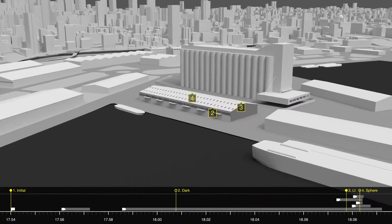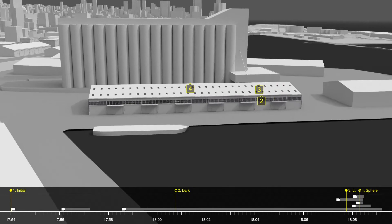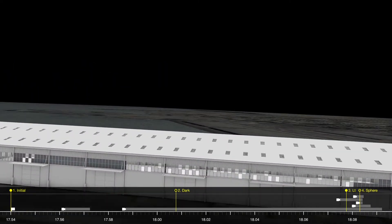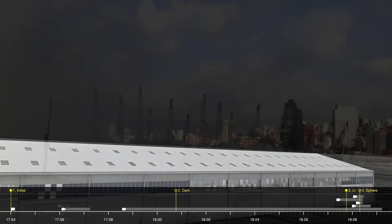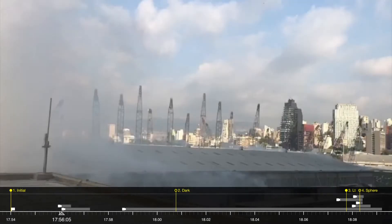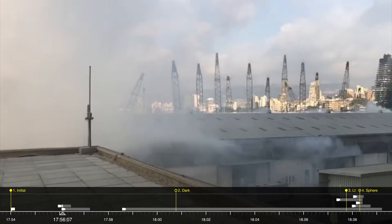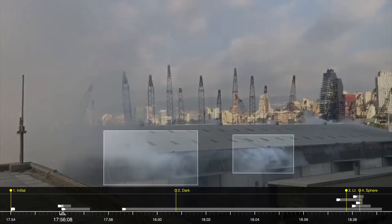Each of these smoke plumes, with their distinct shape and colour, provide indications as to the arrangement of goods in the warehouse, the way the fire developed, and the layout of what was stored inside. A close-up examination helps in understanding the evolution of fire inside the warehouse. Early footage shows smoke leaking out of every opening, including the windows and the ceiling vents.